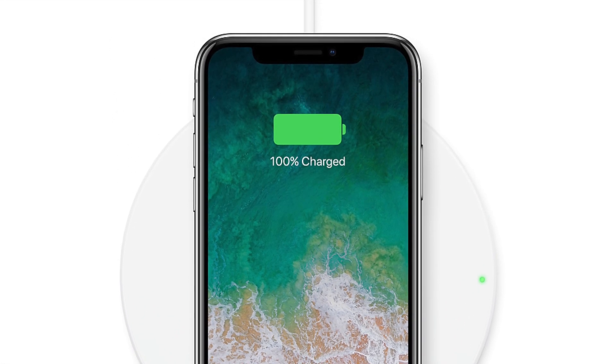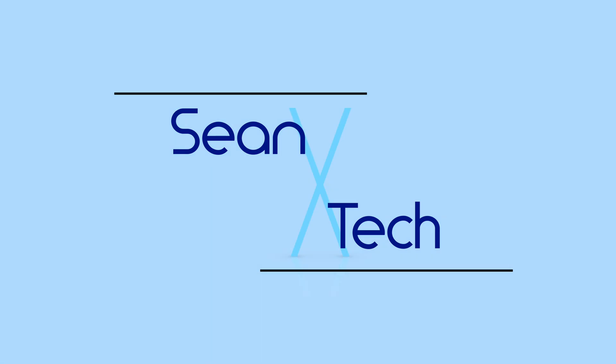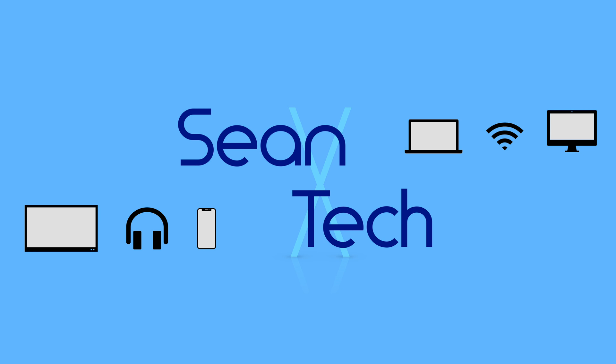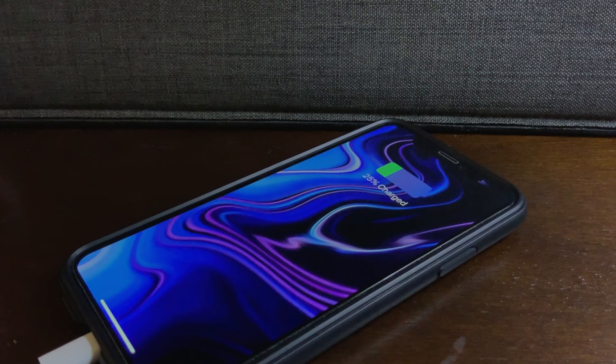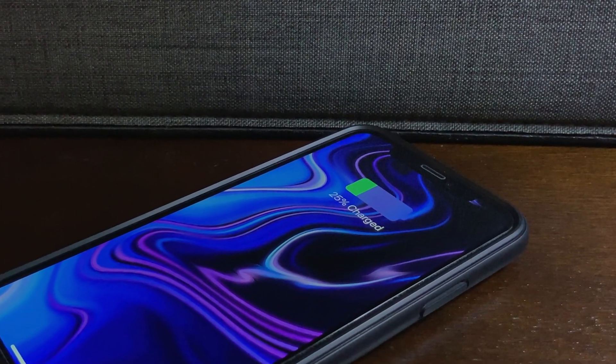Just how fast is fast wireless charging for an iPhone? Hey everyone, Seanxtech here, and welcome to the part 2 video of my iPhone charging speed series.